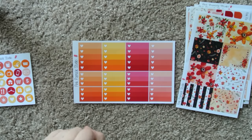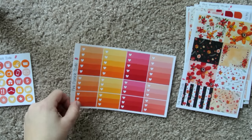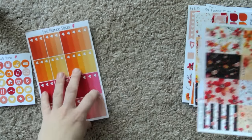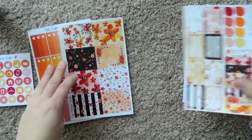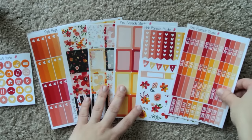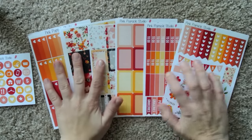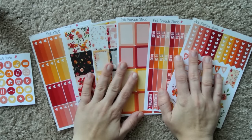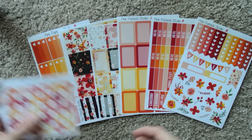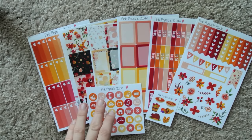And then we have ombre heart checklists in full box and half box. Beautiful. This set is gorgeous — I'm so excited that I bought this. I wasn't sure what to expect, but I knew the quality would be amazing regardless of whatever was in here, because that is just what you can expect from Pink Popsicle Studio. The products are spot on with quality.